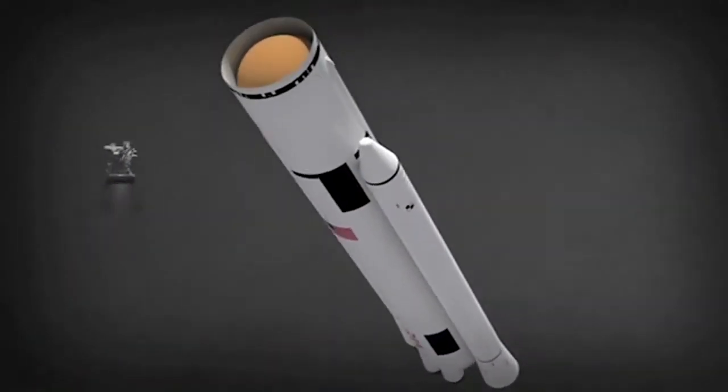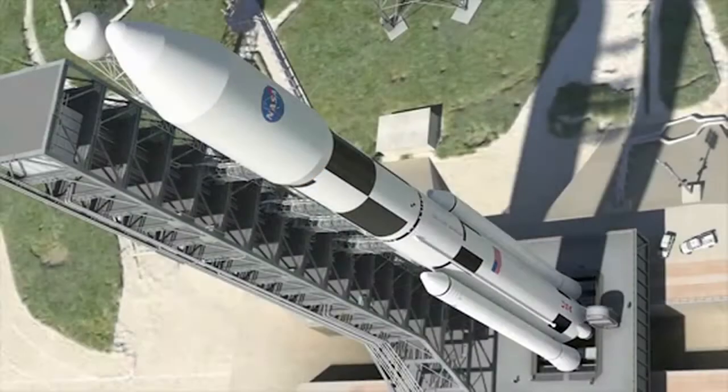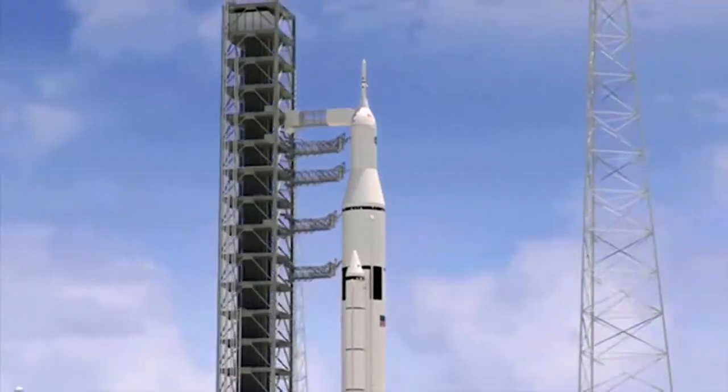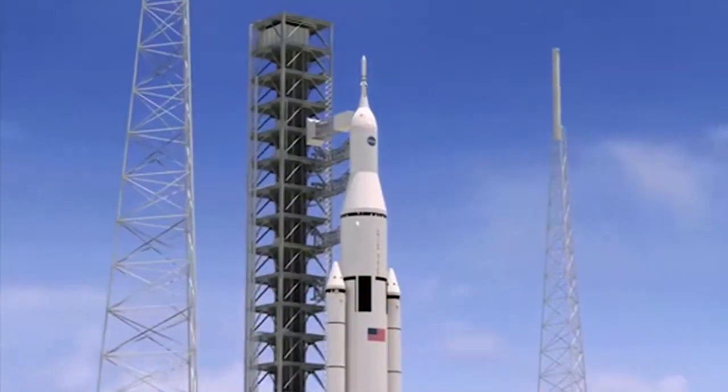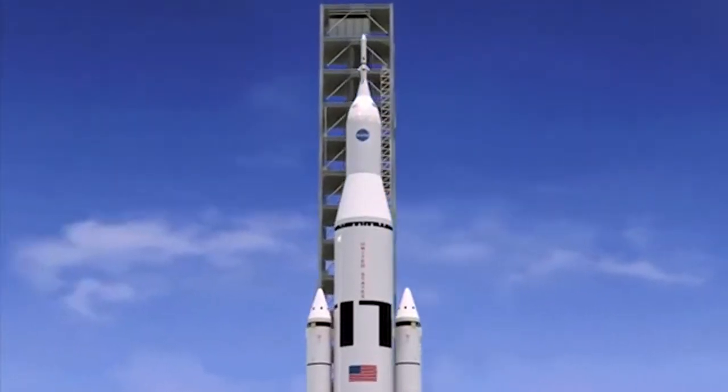Designing and building the heavy lift Space Launch System is our focus and top priority. SLS will expand human presence beyond low Earth orbit and enable us to do new missions of exploration across the solar system. This represents an enormous opportunity for the entire NASA industry team, and we are moving forward in a very different manner.